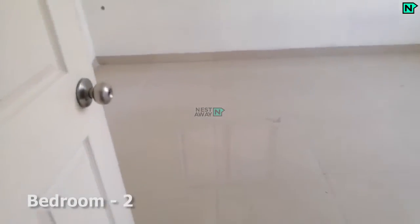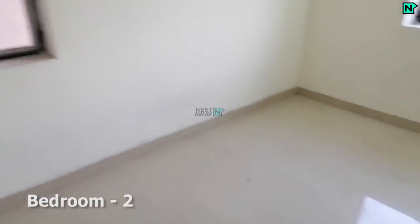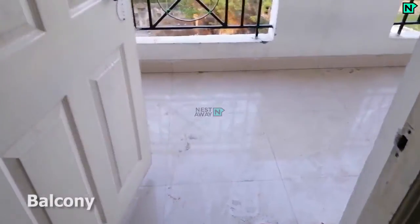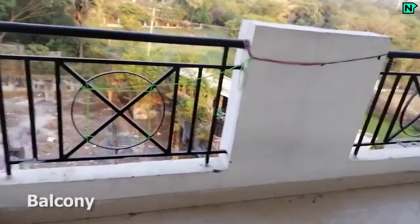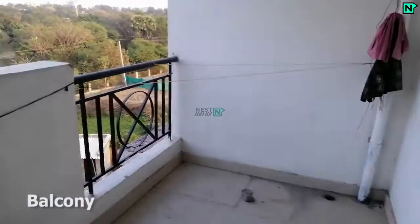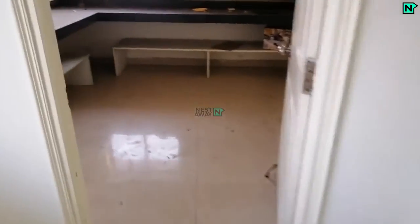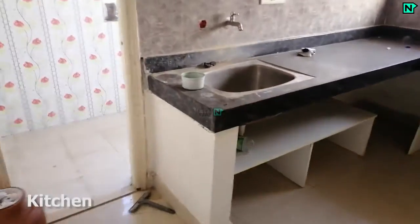This is bedroom two. This is the balcony. This is the modern kitchen. This is the utility room.